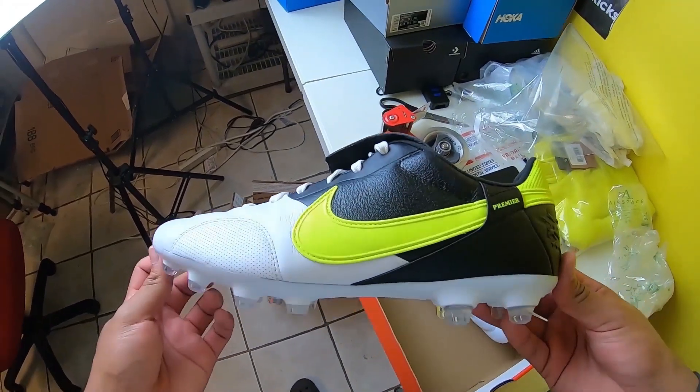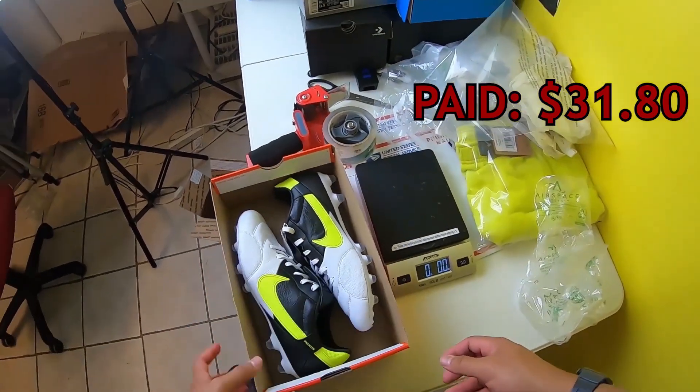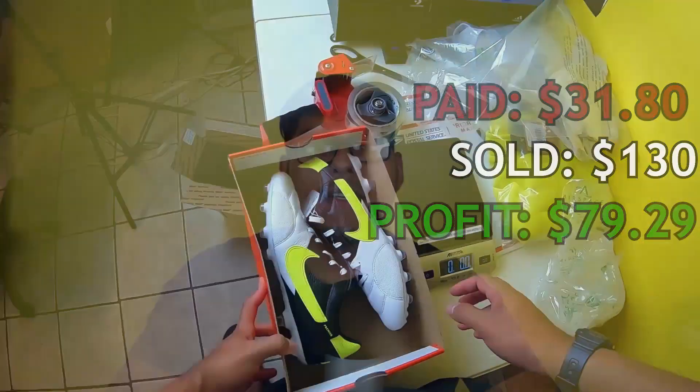On to top sale number three, we got some Nike Premier 3 firm-ground soccer cleats, men's size 10. Picked these up at a clearance store in North Carolina in April 2022 for $31.80. We sold them for $130; paid $7.78 to ship, fees were $11.13, and we walked away with a profit of $79.20. I picked up four pairs and they all sold for $100 to $130. If you find Premier cleats at a clearance store — cop them.